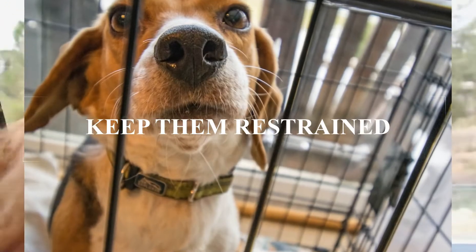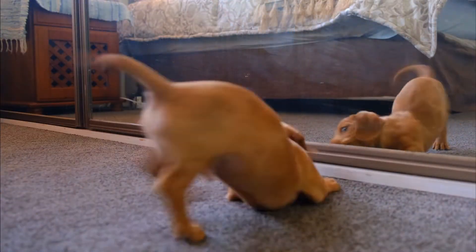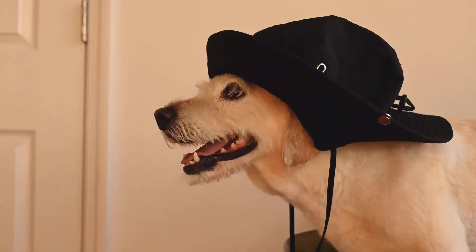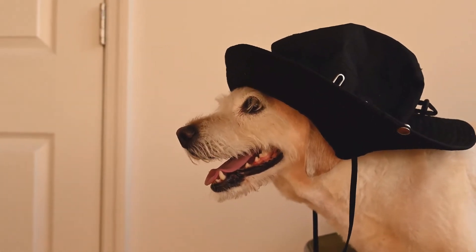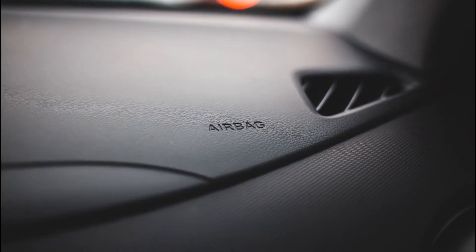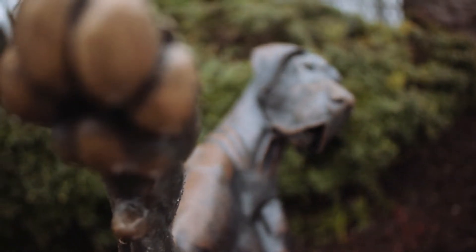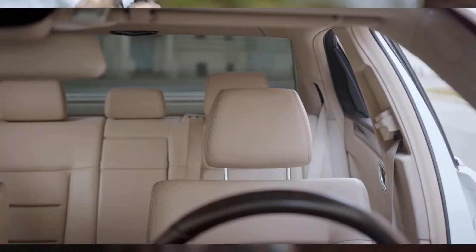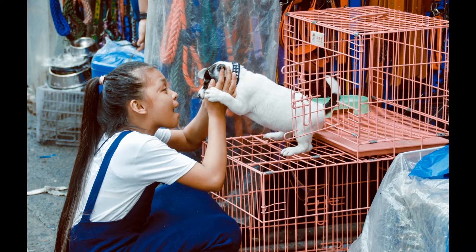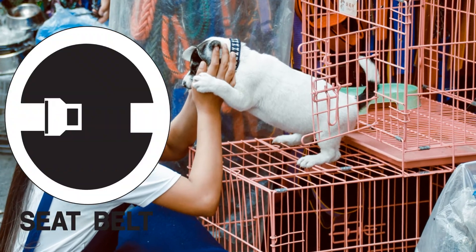Keep your pet restrained during the ride. It isn't safe for you or your dog if they are hopping around the car while you're driving. You need to focus on driving, and your dog may distract you if they get excited or scared. Airbags are great for you, but they can kill your pet if you have an accident with them in the front seat. Because of this, pets should be in the back seat. The safest way for your pet to travel is in a carrier that has been strapped to the seat with a seat belt or other anchor.